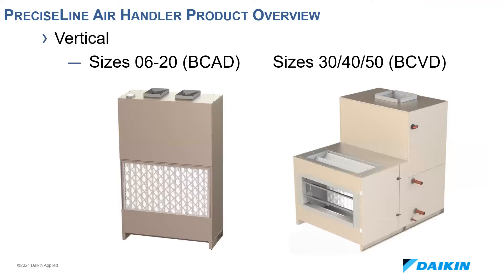The vertical configuration fits through a standard door as well. The BC-80, or apartment design, is only 18 inches deep and will fit in a closet. Discharge plenum is available on all sizes, and mixing box is available on the larger units. Coil access on the BC-80 is from the front, with field piping access holes available on both sides and back of the cabinet. Coil access is to either side on the larger units.